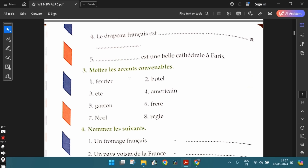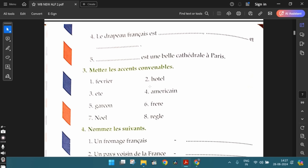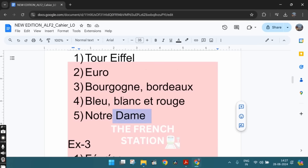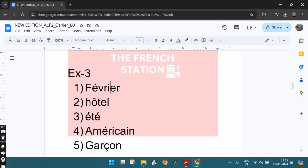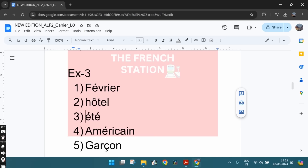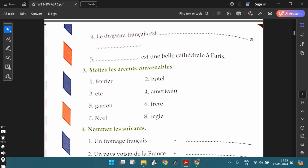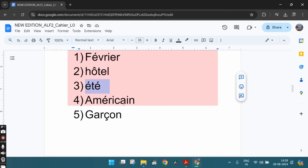The third exercise: mettez les accents convenables — we need to put the correct accents. All these words are given without accents and we need to add them. The first one is février — the letter e takes an aigu accent. Second one, hôtel — the letter o takes a circumflex accent. The third one is été — été is summer — both the e's take an aigu accent. The fourth one, Amérique — this letter e takes an aigu accent.